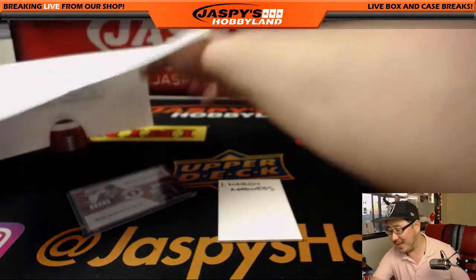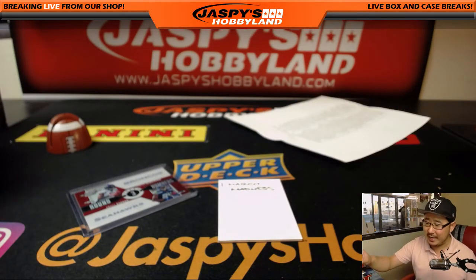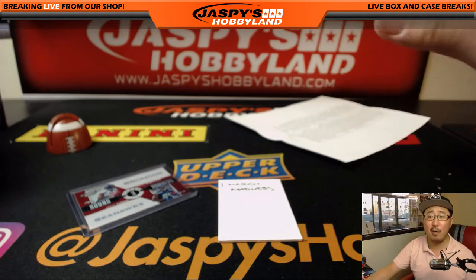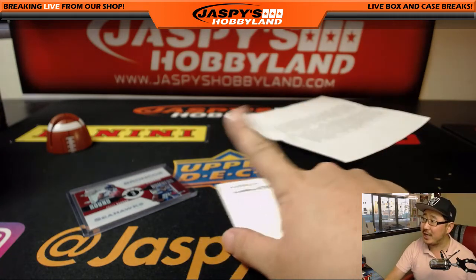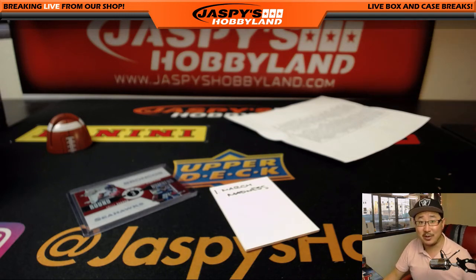Jaspi's Hobbyland dot com. That was our last March Madness spot in Contenders Optic. There are a couple more left in some other breaks on jaspeshobbyland.com — check it out. We'll see you next time, folks. Thanks, bye-bye.